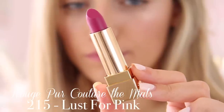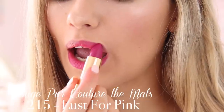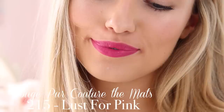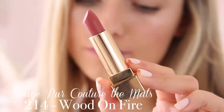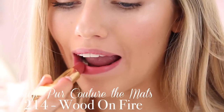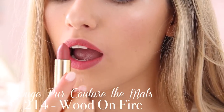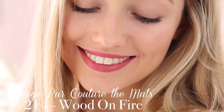I also have two more Rouge Pure Couture Matte shades. Shade 215 Lust for Pink — honestly I don't like this colour, it's kind of my lipstick colour nightmare, like a really bluey pink. And then shade 214 Wood on Fire which is another really wearable pinky nude except it's slightly more mature and slightly more towards a reddish side. I would wear this as an everyday colour — really neutral, muted, very feminine and rosy, probably another favourite.